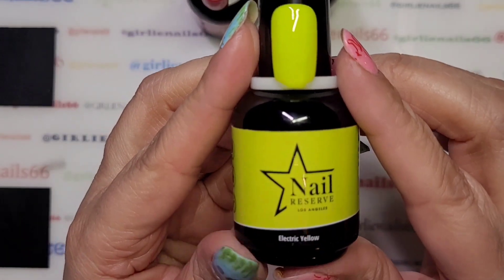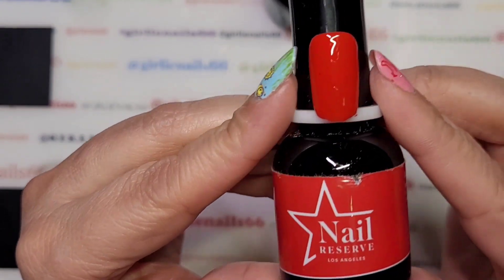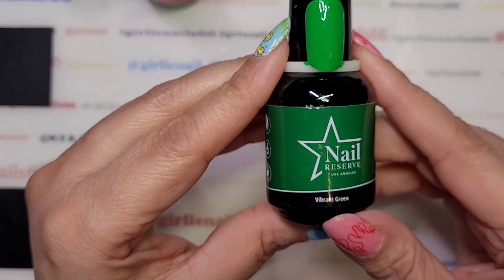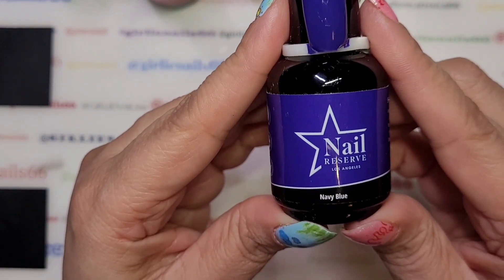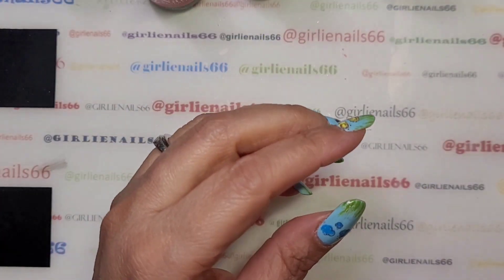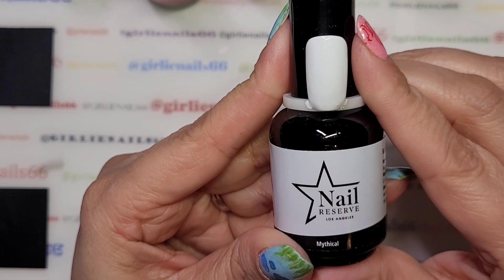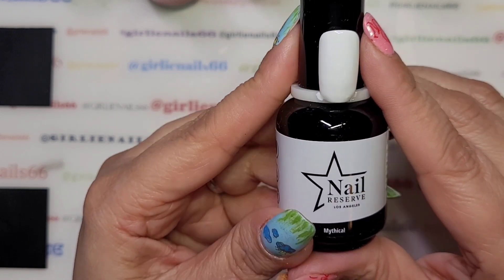I did the top coat off camera. So this is electric yellow — gorgeous. This one is red addict — beautiful red, stunning. Vibrant green — look at that green. This one is navy blue — I didn't top coat that one as well. Marry Me — super pretty light pink. And then lastly, Mythical — it's got a little shimmer to it, very pretty. Reminds me of clouds.